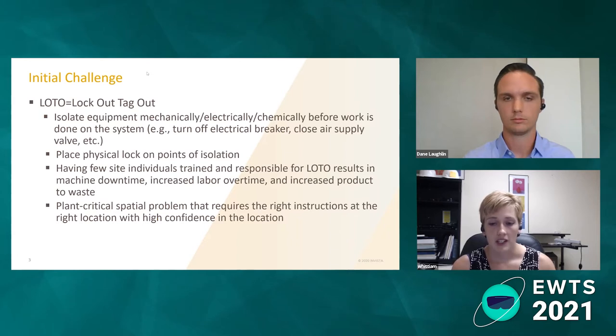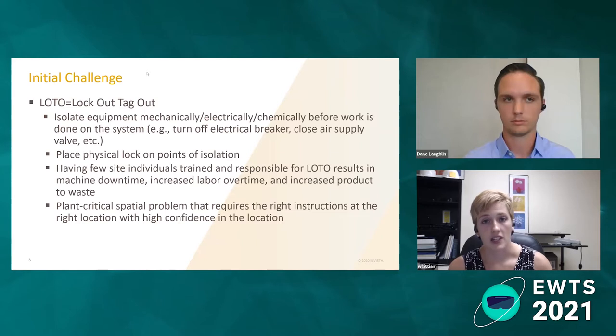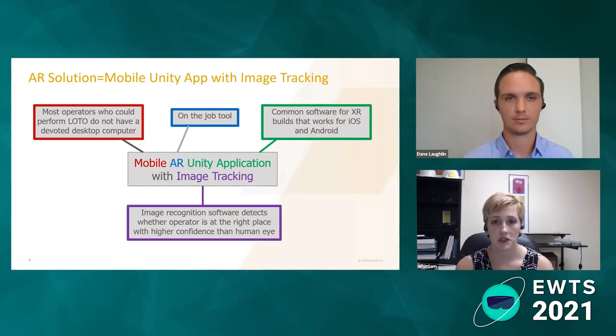What I thought I could help solve was having more people comfortable with doing lockout. To do that, we'd need to give them a solution that provides the right instructions in the right place with a high confidence in that location to do the steps. We came up with a mobile AR Unity application with image tracking — mobile because these operators need to move around the plant applying and removing locks, and they also don't always have devoted desktops at the plant.